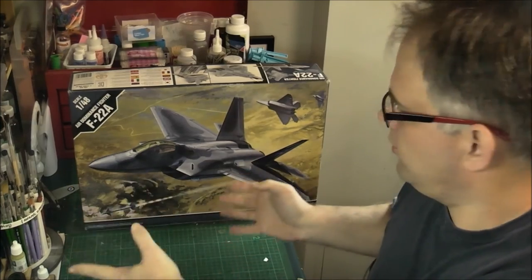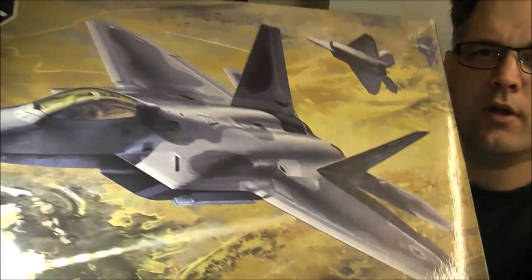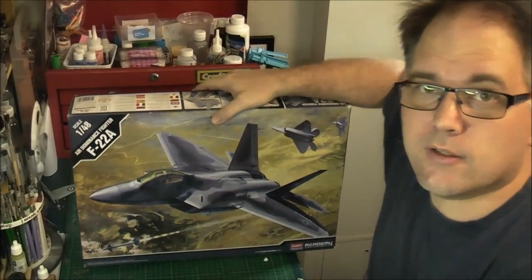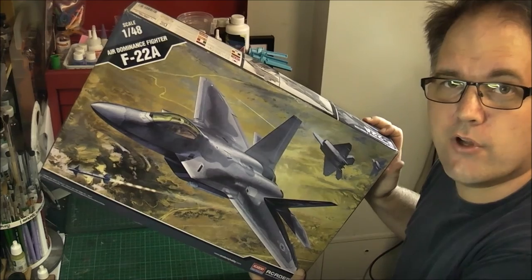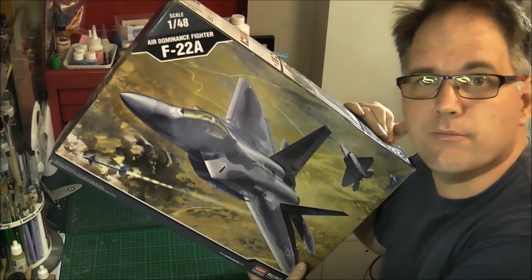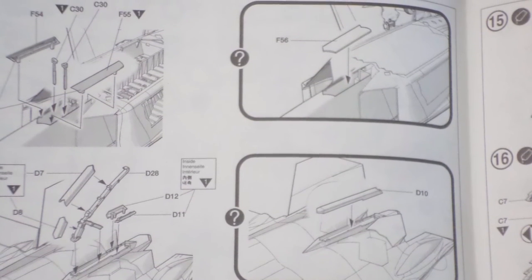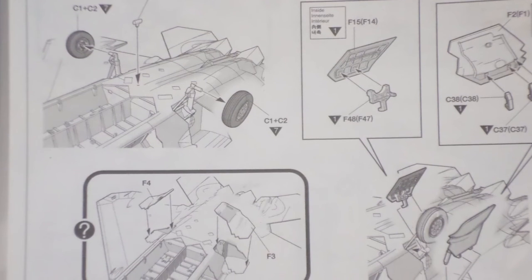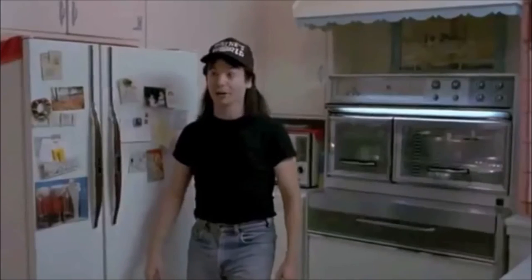What I'm going to be doing next: there's an upcoming group build for the Scale Modeler Critique group on Facebook starting the first of March, and my choice is Academy's F-22 Raptor in 1:48 scale. Yes, I was sold on the box art — it's gorgeous, the F-22 shooting a missile in flight. After buying this kit I realized you can display the wheel wells closed and the weapons bays open or closed, which means — huzzah!